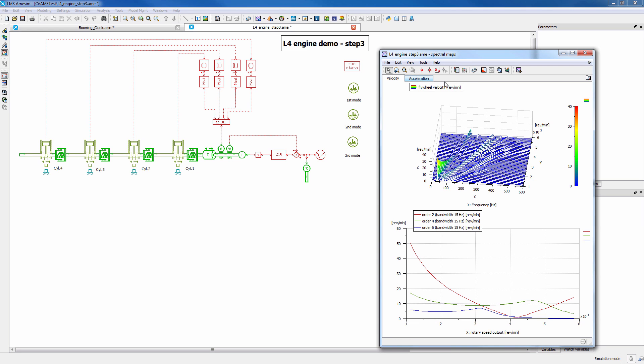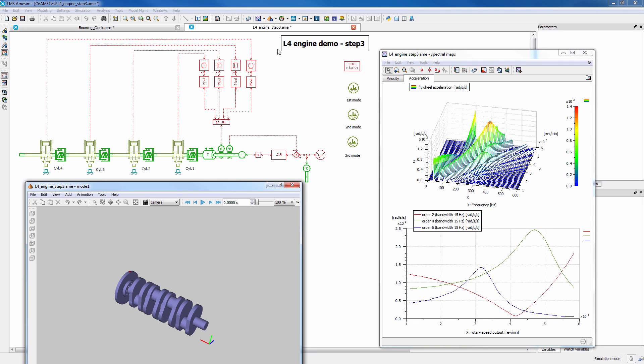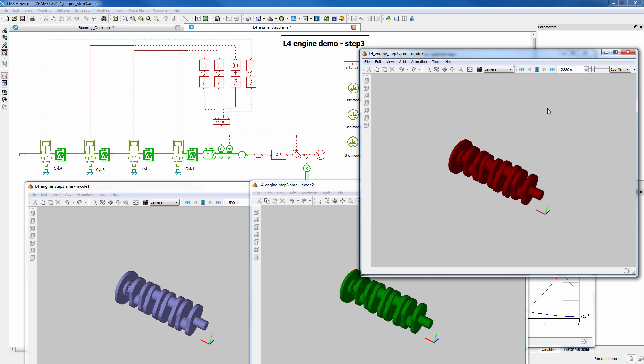Finally, our solutions are also capable of giving you in-depth understanding of noise and vibration in your powertrain system. It provides a much better physical understanding of the root causes of vibrations generated by a combination of linear and non-linear systems. For example, engine torque oscillations, gear rattle, and driveline mode excitation coupled with the chassis.